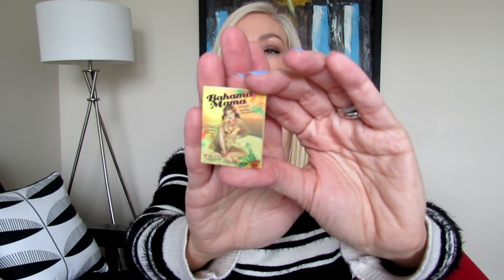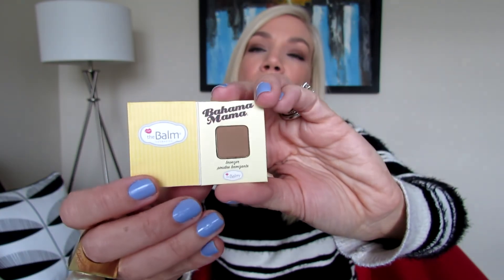My third item is Bahama Mama by The Balm — it's a bronzer at 0.57 ounces. Let me do a swatch. This is a bronzer that a lot of people really like. It's a pretty neutral kind of tone, not too yellow and not too red, so I think it suits a lot of skin tones very nicely.